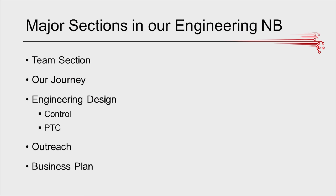These are the major sections of the engineering notebook that our team included. First, we started with a team section. Then we have our journey where we summarize our design process and outreach events. Then we have an engineering and design section where we talk about coding, PTC, CAD, and the overall design process to get our final robot. Then we have an outreach section and finally a business plan.